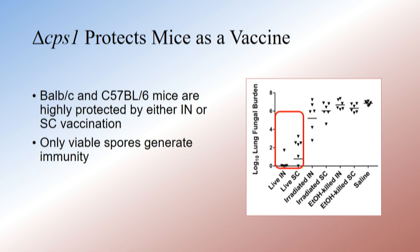One of the things we learned along the way — because we asked whether it protects if it's dead — it doesn't protect if it's dead. That wasn't really shocking given that it takes tons of formalin-killed spherules to make mice immune. We're working with low doses around 10,000 spores given intranasally, and this graph shows that only the viable spores generate this protective immunity.